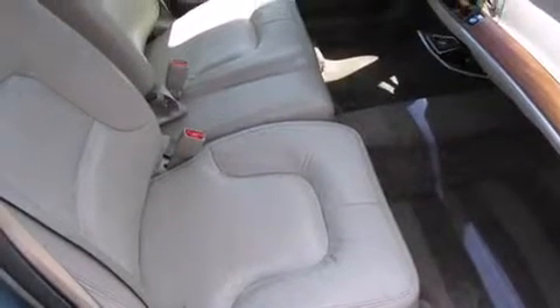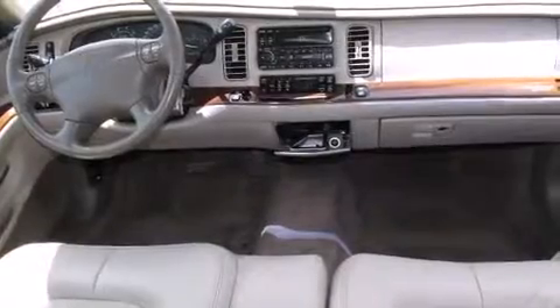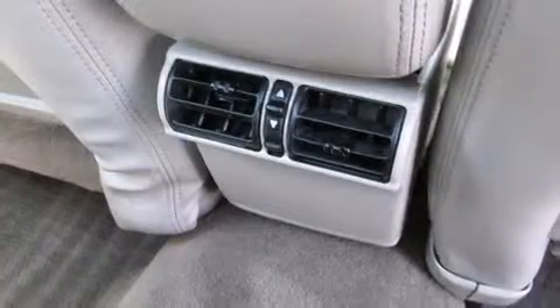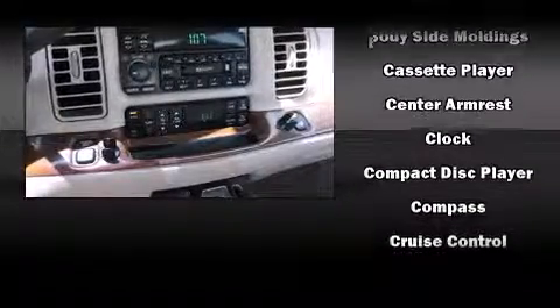mirrors and seats, delay-off headlights, variably intermittent wipers, a front bench seat, remote keyless entry, and one-touch window functionality. Features such as automatic climate control and leather upholstery prove that economical transportation does not need to be sparsely equipped.